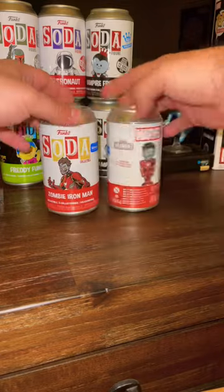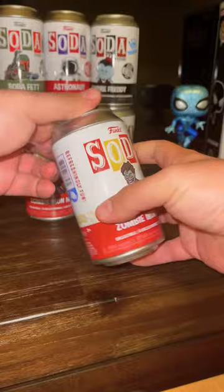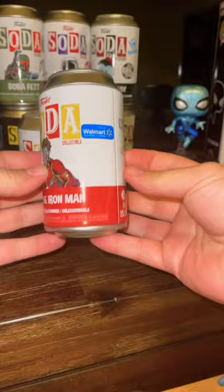Alright guys, in my last video you did see that I found these sodas at Walmart. These are going to be the Walmart exclusive Zombie Iron Man. I did buy only two — I didn't want to get more than that, just because I was afraid I was going to get all commons.